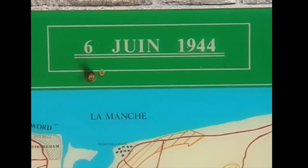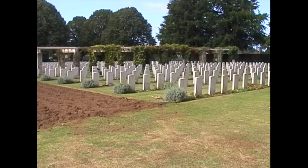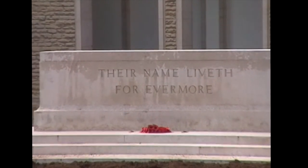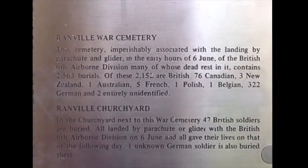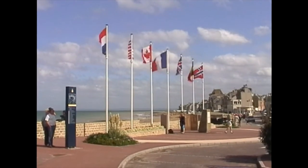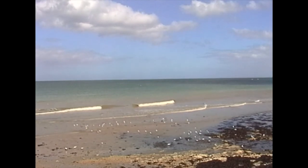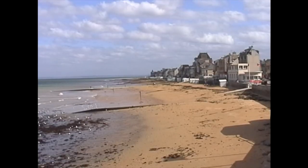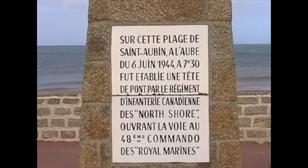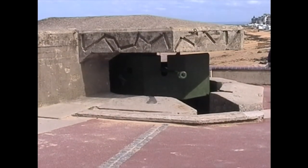Now we're at one of the war cemeteries, of which there are many in this area. This one's a British one — over 2,000 buried here. This is Saint-Bastion-Mare on one of the beaches on the north coast. You have to imagine the troops landing on these beaches and storming up towards the town. The old gun emplacement — the German one presumably.